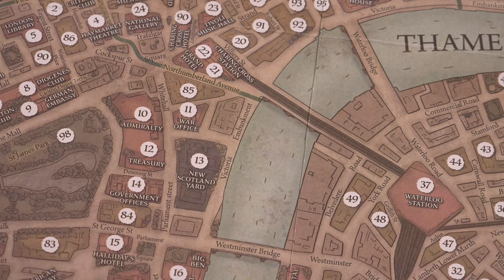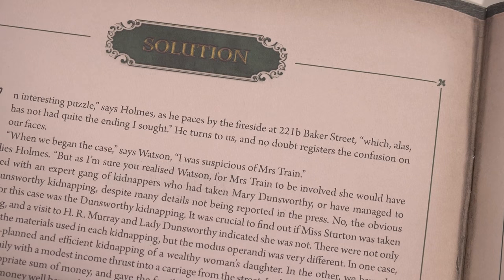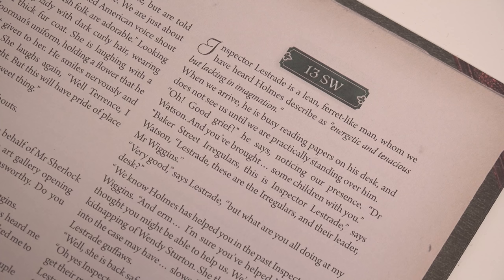That location is turned into a code by combining the number of the block of buildings with the region that it's in. So, for example, if I wanted to head to Scotland Yard to dunk on Lestrade and call him an idiot, then I can find Scotland Yard on the map, which is number 13 southwest, and then turn to the most important of our tools: the casebook. Every case in the box is contained in one of these casebooks, which provides the introduction to the mystery, the questions that you'll need to answer to earn points at the end of the game, and a full explanation of how Sherlock himself managed to crack it. In between these sections of the book, though, is the meat of the game. For every location that you'll be able to visit as part of your investigation, you'll turn to the relevant section of the book with that location's code.